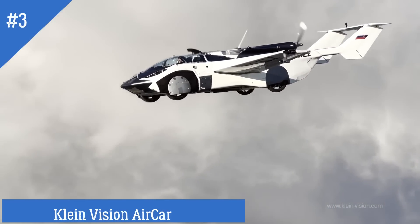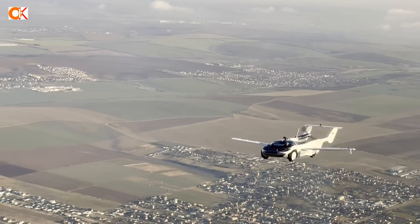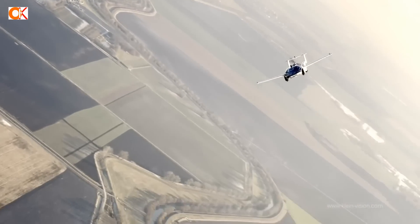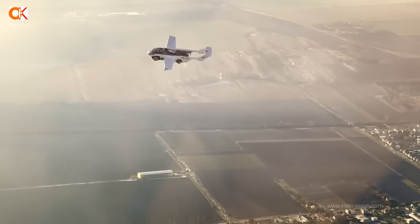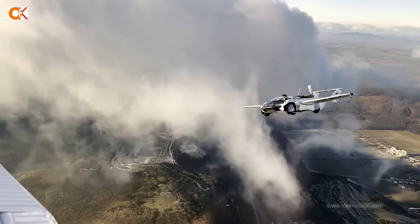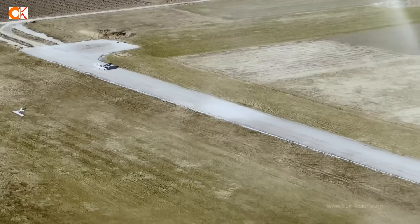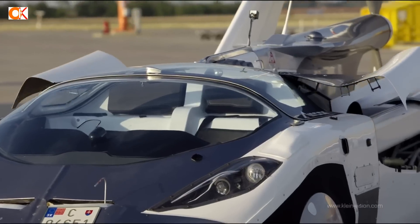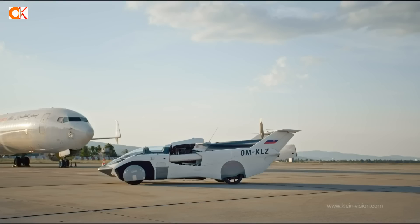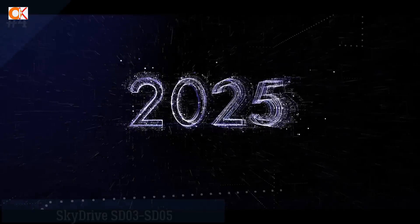Number 3: Climb Vision Aircar. The Aircar is composed of several functional units. Its aerodynamic fuselage provides enough space for passengers and, at the same time, contributes to better lift characteristics during flight. Among its advanced technologies are retractable wings, folding tail surfaces, and a parachute deployment system. The folding tail surfaces contribute to better longitudinal stability and take-off characteristics, just like a conventional aircraft. In car mode, the retracted tail results in a more compact size.